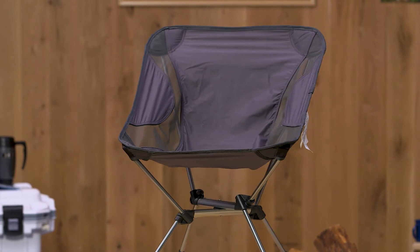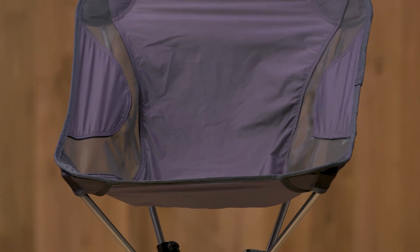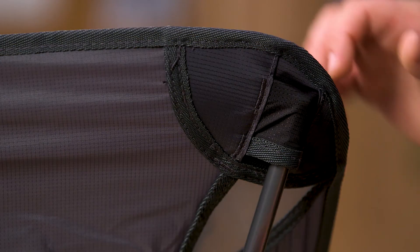Its rugged nylon material provides a strong and comfortable seat, while the lightweight durable aluminum frame provides a sturdy and supportive base. The combination of materials has a weight capacity of up to 275 pounds.